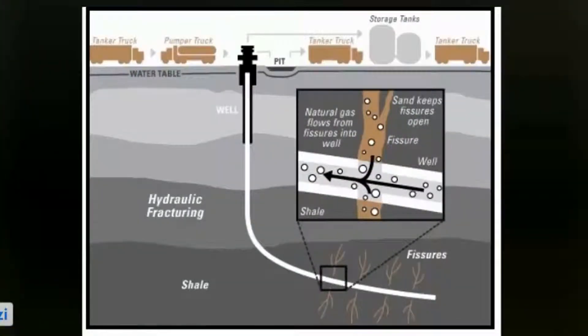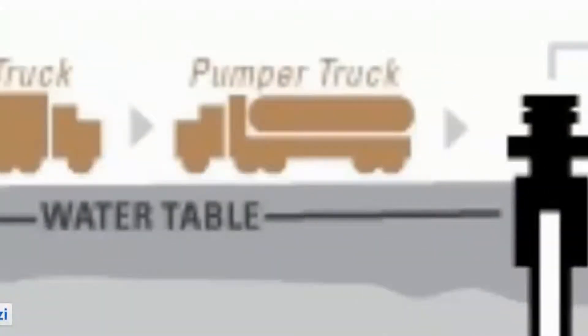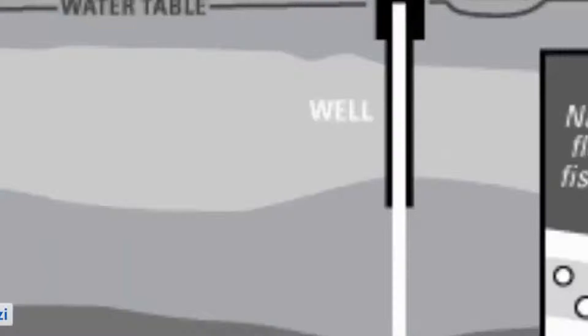Here we can see a rough diagram that breaks down the general processes involved with hydraulic fracturing. First, trucks bring equipment to drill the borehole down into the ground. This borehole goes down and through the water table. Fracking puts in special safeguards, such as concrete and steel casing, so as to prevent any leaching of hydrocarbons and fracking water from leaking into the water table.